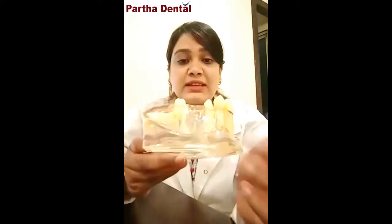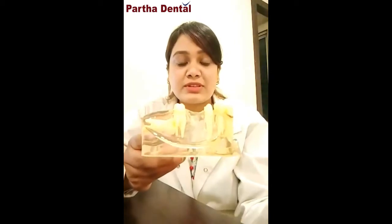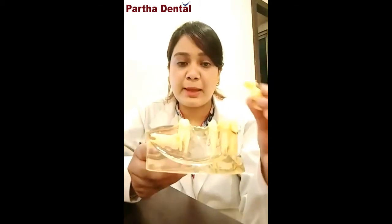To start with, in early days when a patient had a missing tooth, we used to replace it with a fixed process — either we used to cut down the adjacent teeth a little bit, so that we had space for placing a cap, and then we used to give a fixed bridge.